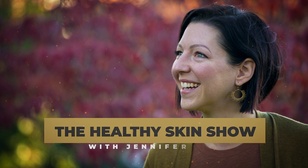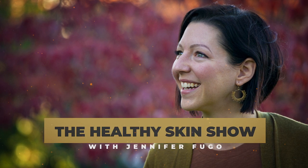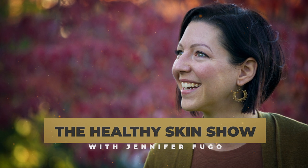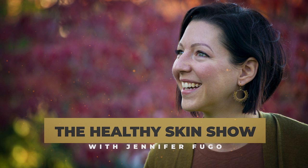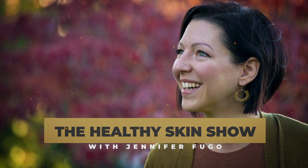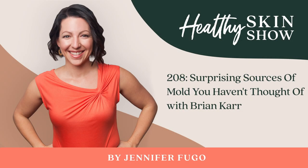Welcome to the Healthy Skin Show with Jennifer Fugo, where we're flipping everything you've been told about your chronic skin issues upside down and connecting you with alternative solutions your dermatologist never told you about. Welcome back to episode number 208. In today's episode, we are going to be talking about mold and sneaky spots that it can hide in — spots that do not include inside your walls, for example.